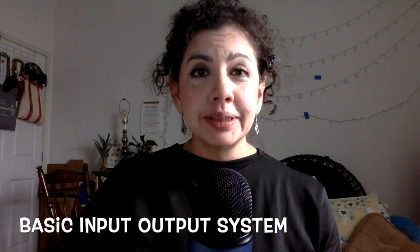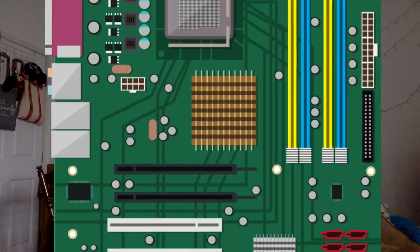BIOS is short for Basic Input Output System. BIOS exists as a small piece of code on a chip called the CMOS that lives on the main circuit board, the motherboard, inside of your computer. Since the BIOS is permanently stored on that chip, it is considered firmware.